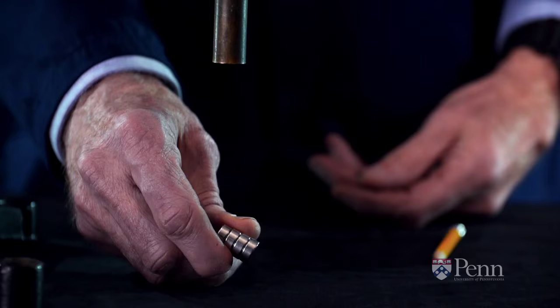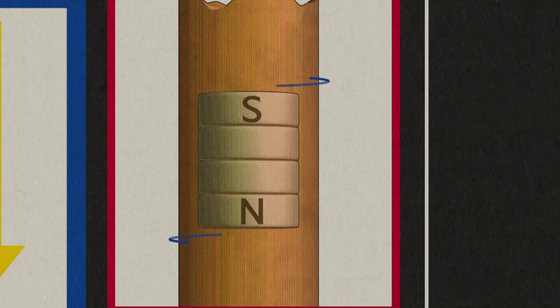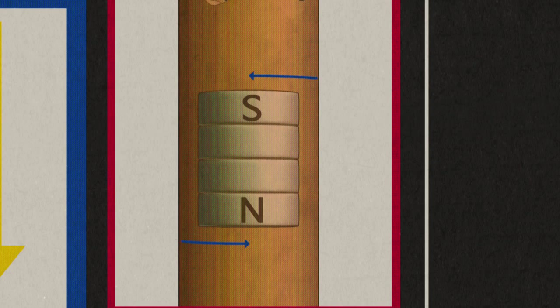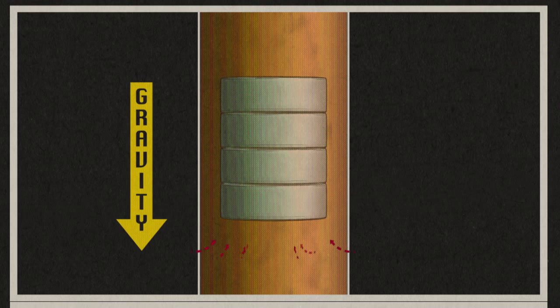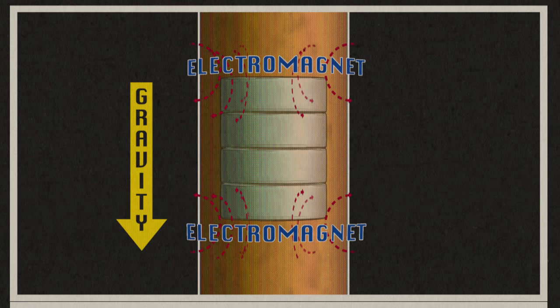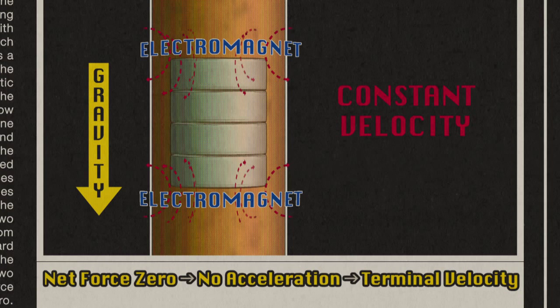Why is that? As the magnet falls through the tube, the obvious force acting on it is gravity. But along with gravity, as it falls through each ring of the tube, it induces a current around the ring. The current produces a magnetic field that pushes back on the magnet. So the magnet is now feeling three forces: one downward from gravity, one upward as the lower electromagnet repels it, and one upward as the upper electromagnet attracts it. The two magnetic forces counteract gravity, and so the magnet falls at a constant velocity instead of accelerating like a freely falling body.